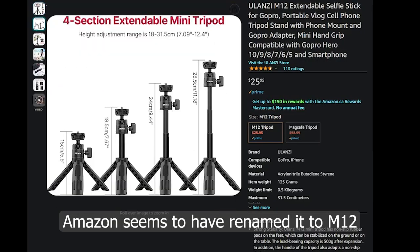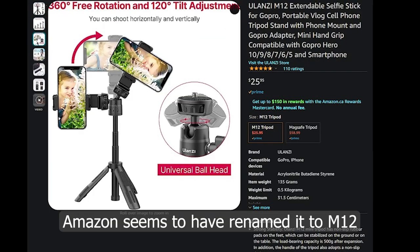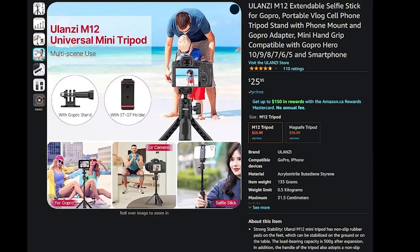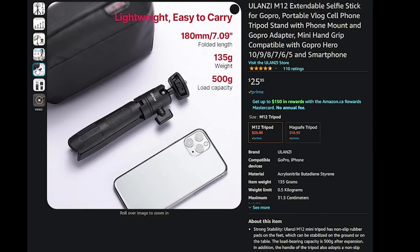Do you need a phone mini tripod so you can film yourself at your desk like this? I might have just the thing for you. It's the Ulanzi MT-12 tripod that's also an extendable selfie stick. I bought it on Amazon.ca. The price has gone up since I bought it — it currently says 25.95 Canadian dollars.